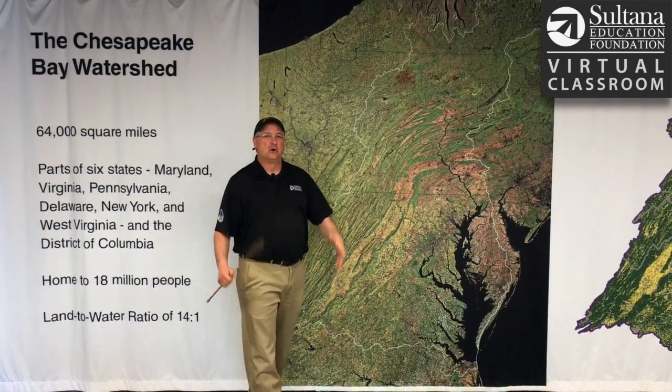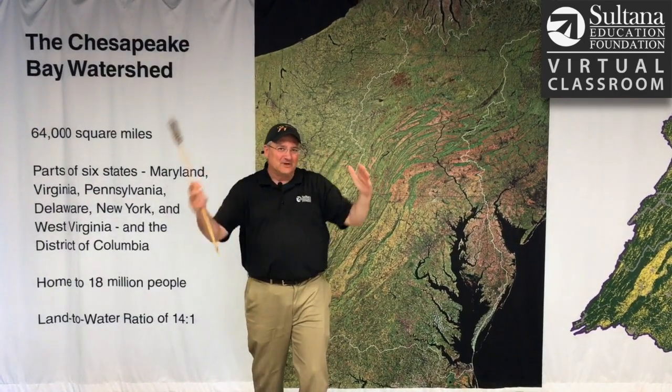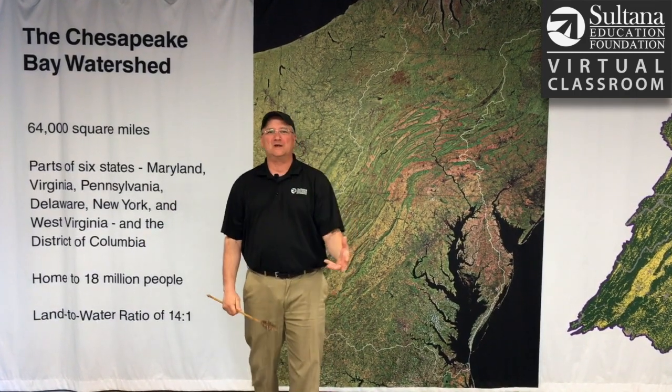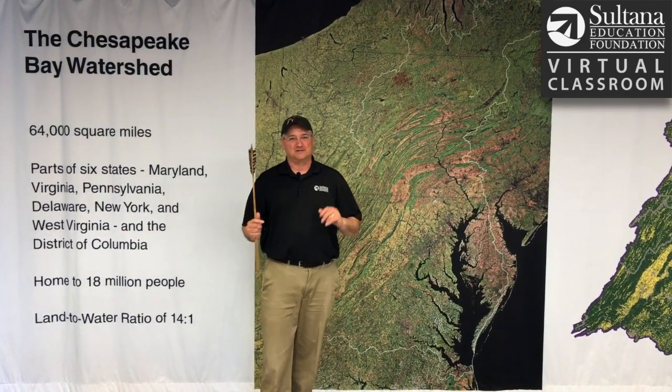So what is a watershed? A watershed is an area of land that drains or sheds its water to a larger body of water. A simpler way to say it is, it's a drainage basin.